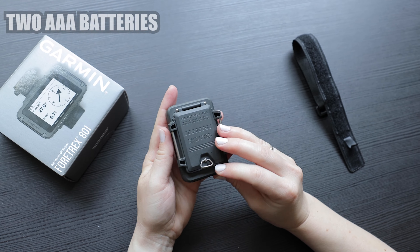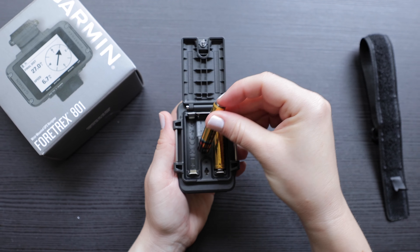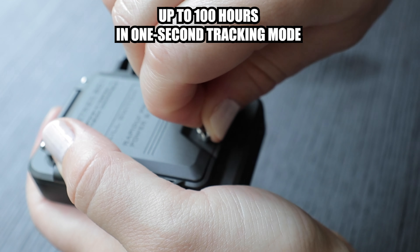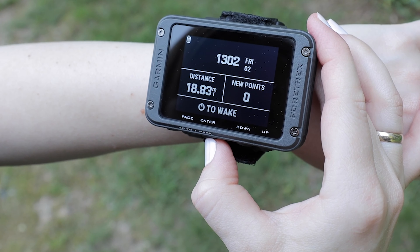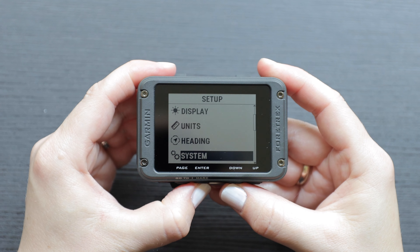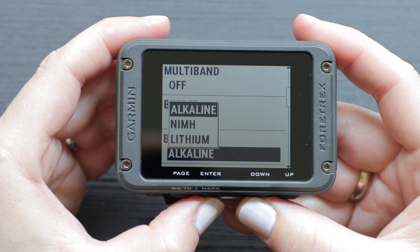The units utilize two AAA batteries for power and offer impressive battery life. When set to 1-second tracking mode — updating your location data every second — the device can last up to 100 hours on a single set of batteries. The navigators also offer an expedition mode, which uses less frequent tracking intervals, resulting in a battery life that can last up to 1,000 hours. You have the option of using lithium, nickel metal hydride, or alkaline AAA batteries, and when setting up the navigator, make sure to specify the battery type in the settings.